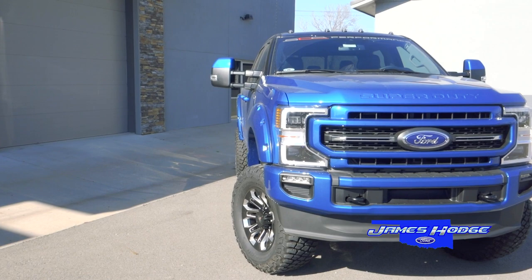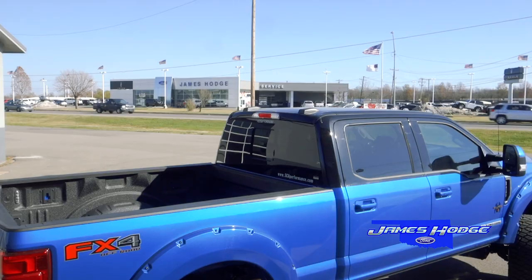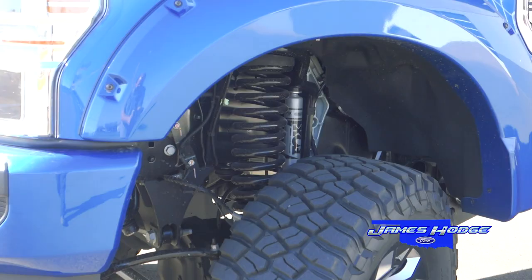SCA speedometer calibration, bolt-on style fender flares, and a painted factory bumper and grille. Power running boards, tinted front windows, SCA Performance front windshield snipe with premium quality exterior badging.